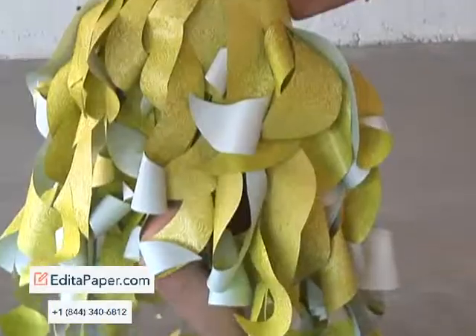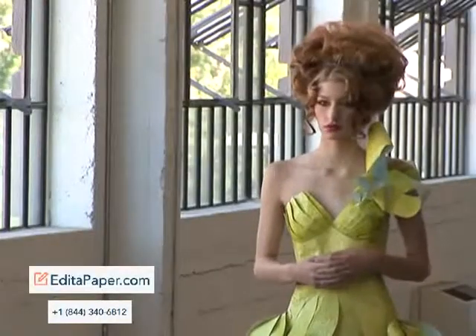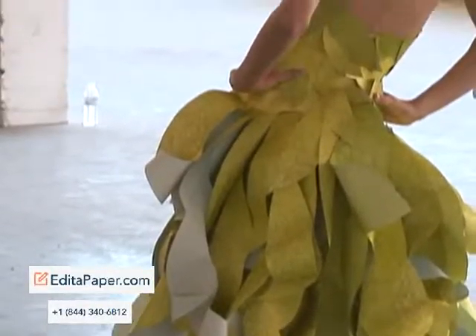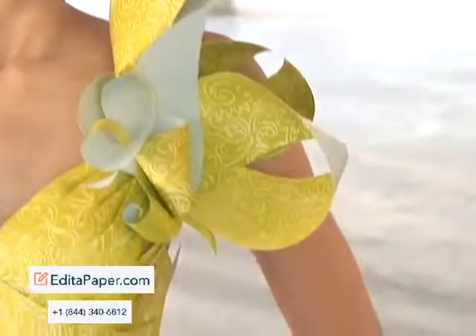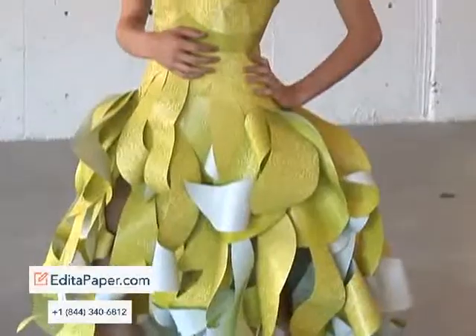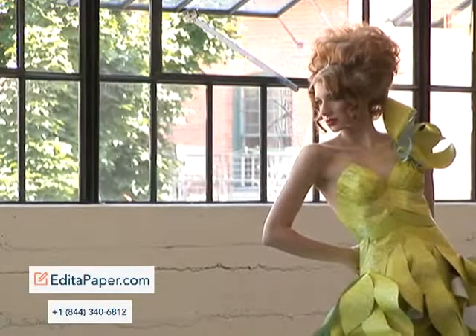The fourth dress I made is based on an orchid. Primarily the dress is a lime green. The folds of the dress are very open and flowing, kind of like an orchid. Orchids are so unique, and each one is different — I wanted this dress to have that very flowing, open feel. The element associated with the orchid would be air.